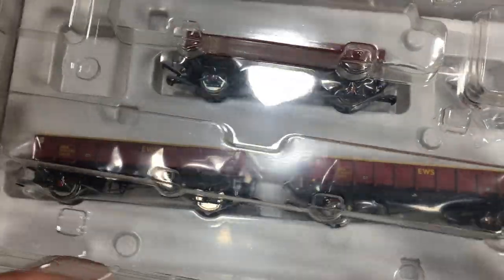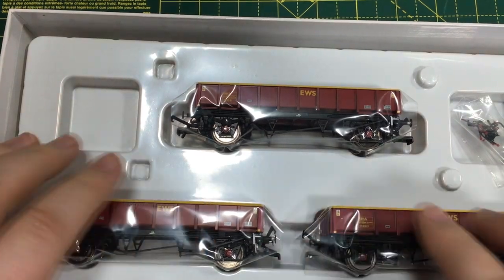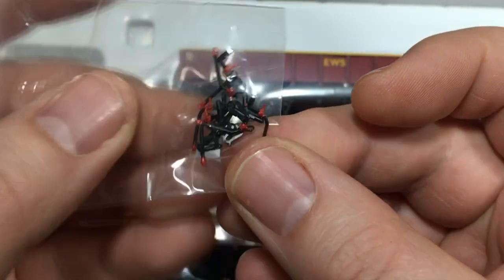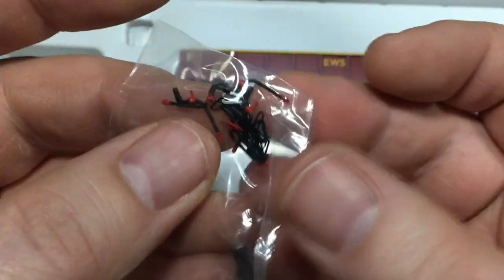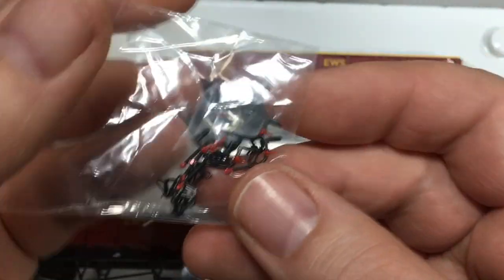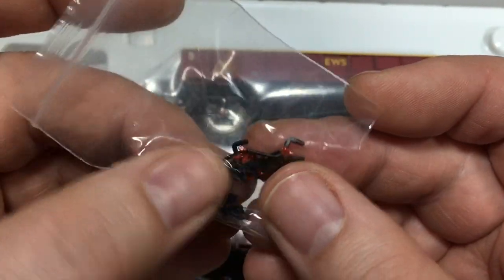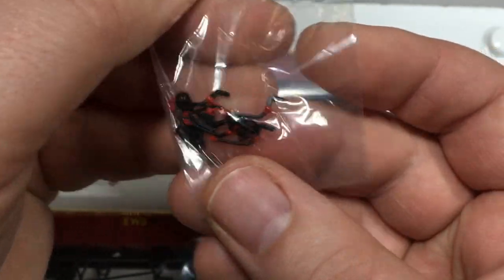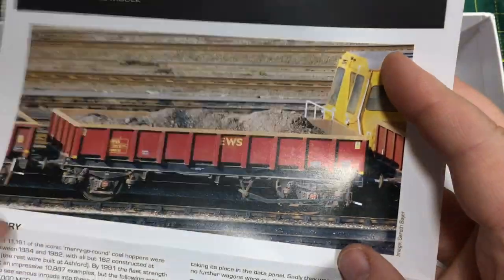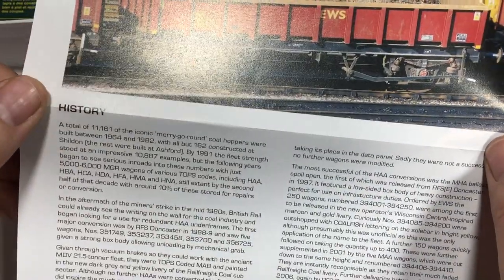The internal packaging is a two-stage blister, as we've seen with other wagon releases. Inside we've got the three wagons laid out, plus a tiny bag of additional detail parts — these are the buffer beam hoses that go between the wagons, perfect for display case builds or alternative coupling setups. Underneath the blister pack there's also a little leaflet with an image of one of the MHAs in use with spent ballast and a potted history of the fleet.